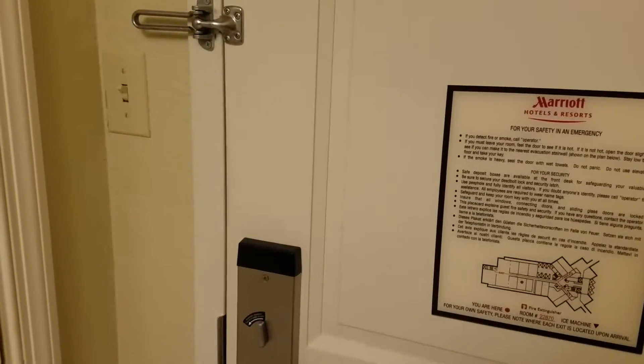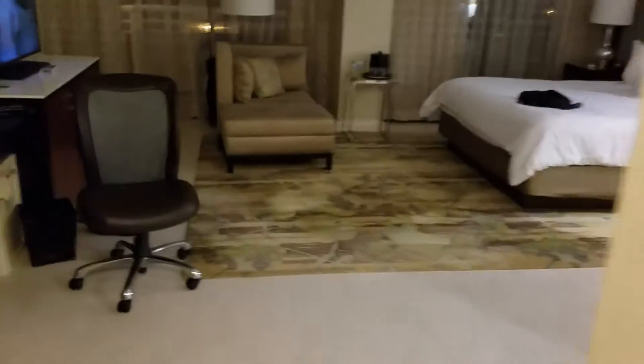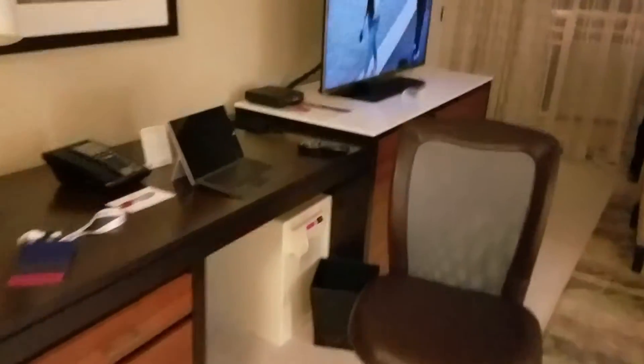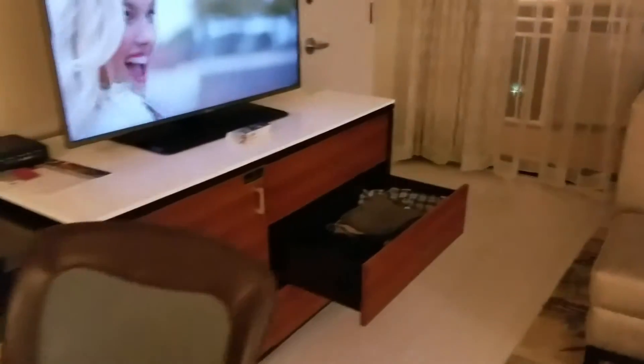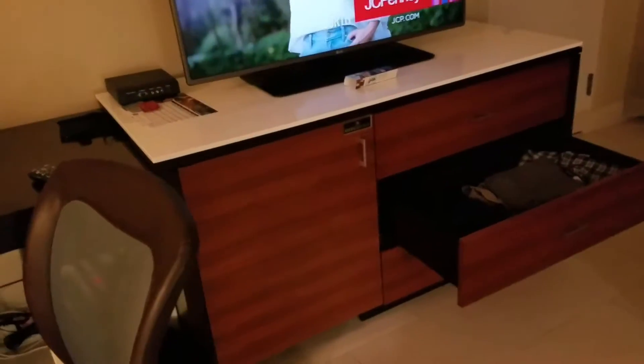There is the international suite at the Marriott World Center in Orlando. Here's the door to get in. This is the King Suite — one TV and there's a refrigerator.